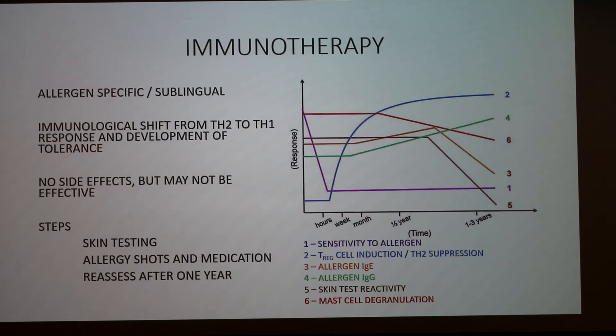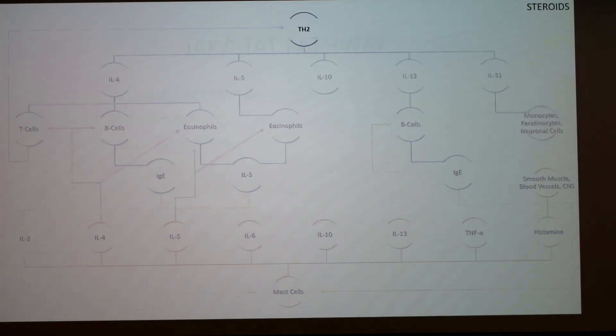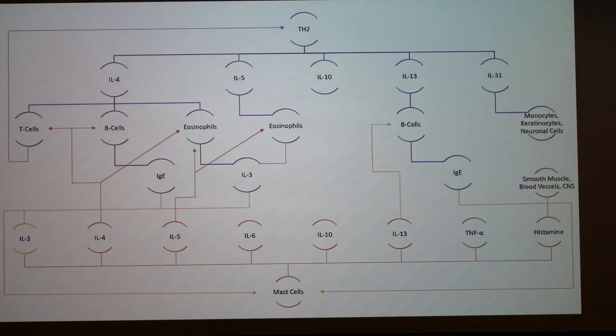If you get a positive result, that's probably a true positive — it's reacting to the allergen. But if something is negative, it still could be allergic to that allergen; it's just not showing up on the skin test. Regarding the interleukins being numbered rather than named — that was a smart decision, because sometimes when you name something, years later you find out it doesn't really do that thing. So researchers just started numbering them as they were discovered.